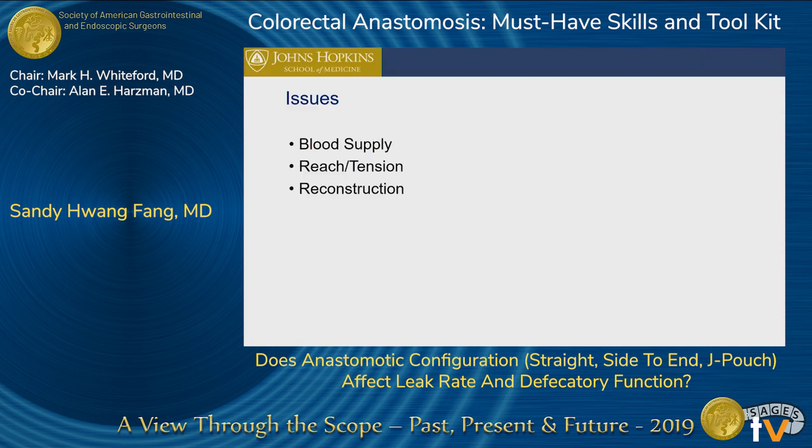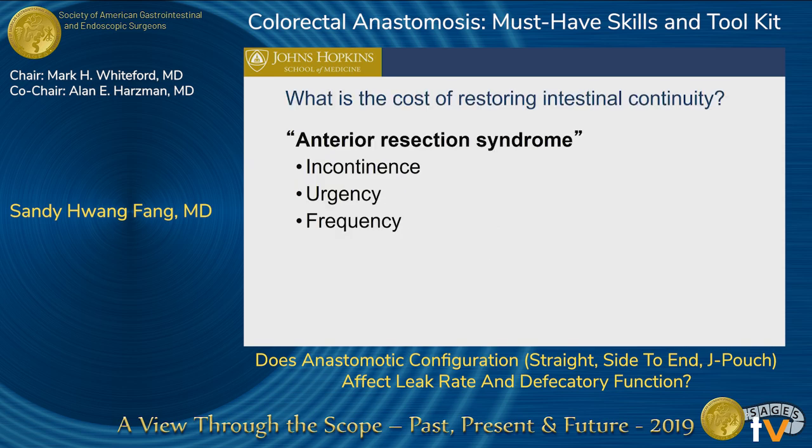We've talked about issues for creating a great anastomosis, and my talk will focus on the type of anastomosis that's created in the pelvis. We strive to reconstruct our patients after a radical resection. However, our patients run into a great deal of trouble. With anterior resection syndrome, patients have incontinence, they have urgency with bowel movements, and then they have many bowel movements.